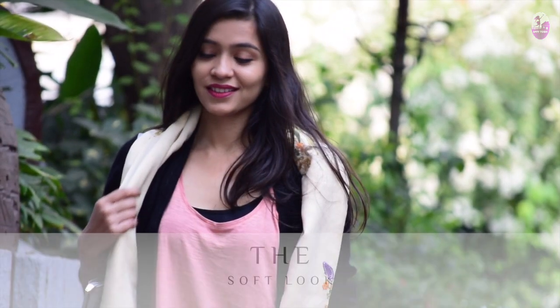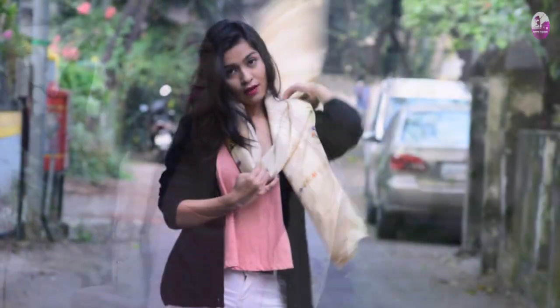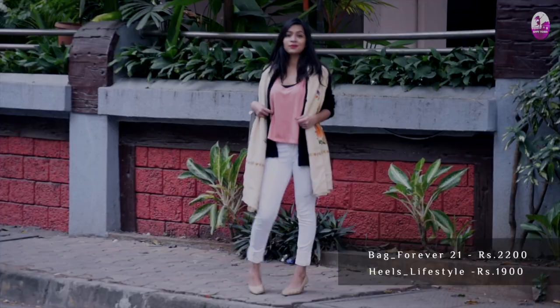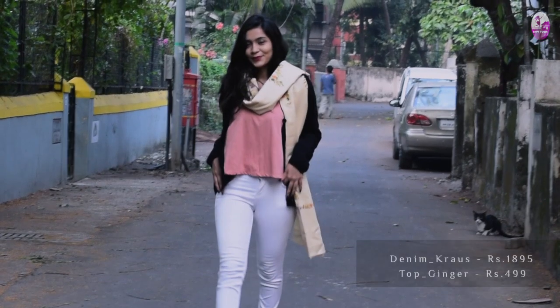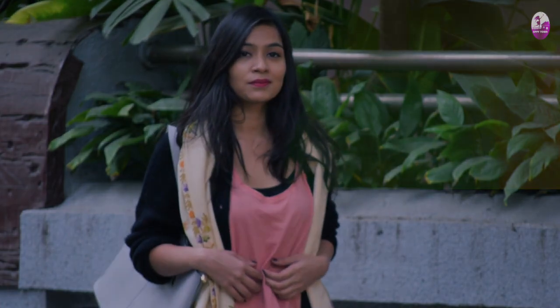For the second outfit, I decided to go nice and soft. A Kashmiri shawl plays a major role in this — really, any kind of shawl works. To go along, I used a white denim and peach color top. For a contrasting element, I added a black cardigan with some cream hues. You can wear this to any casual outing without looking overdressed.